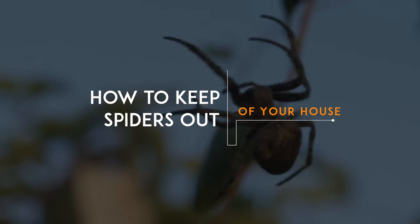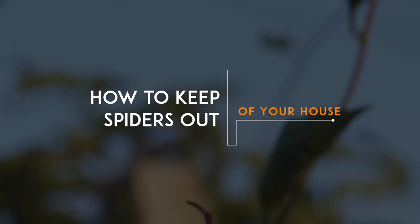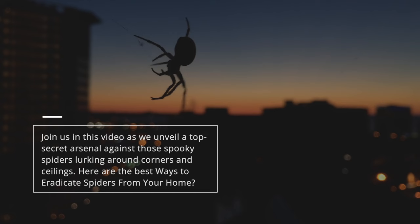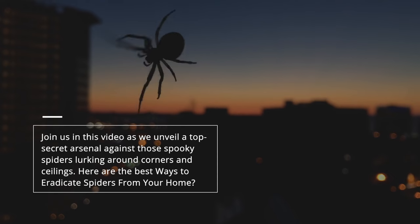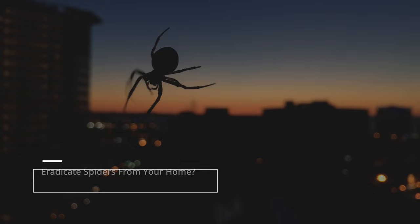Calling all arachnophobes. If sharing your living space with eight-legged creatures gives you nightmares, it's time for preventive action. Join us in this video as we unveil a top-secret arsenal against those spooky spiders lurking around corners and ceilings. Here are the best ways to eradicate spiders from your home.